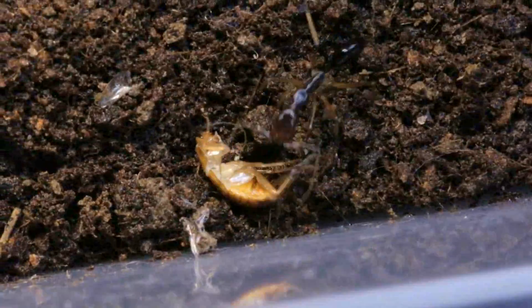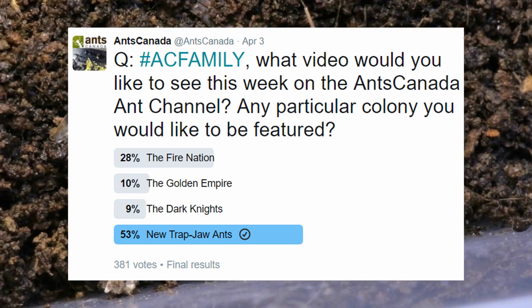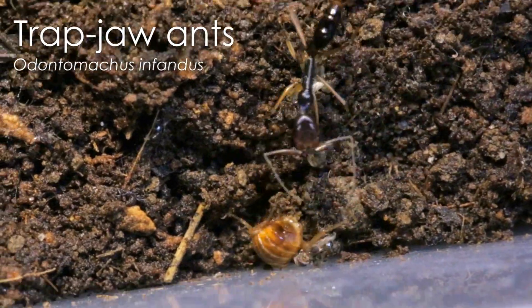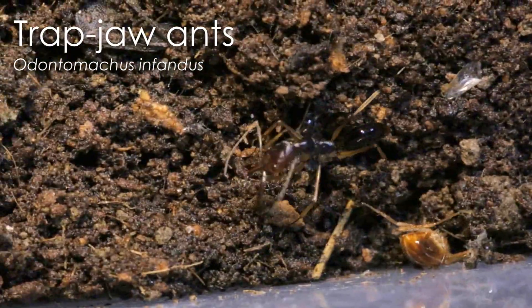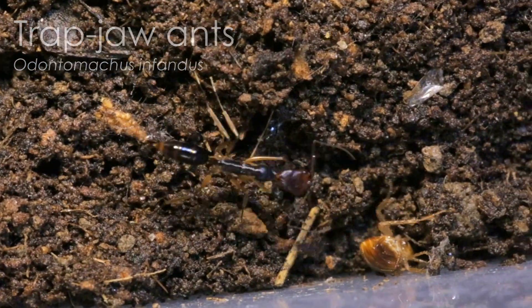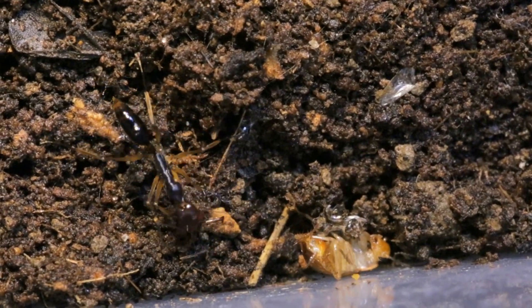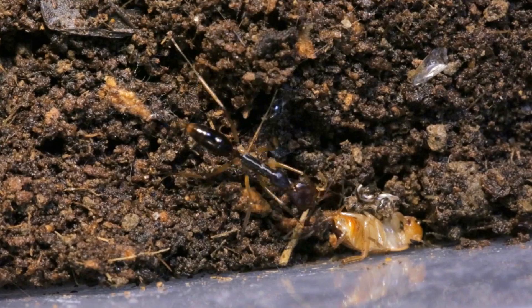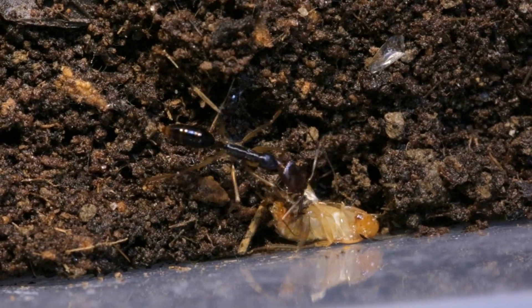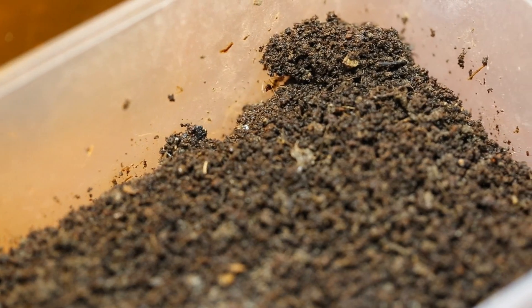By popular demand, the AC Family asked for this video to be about our new trapjaw ants, whose scientific name is Odontomachus infandus. For those who haven't been up to date on our latest videos, this trapjaw ant colony is a starting colony that came to us a few weeks ago. We began by trying to offer it various food and discovered that they are actually quite fussy with food acceptance. During our test, we found that if the food was too big, they wouldn't eat it.